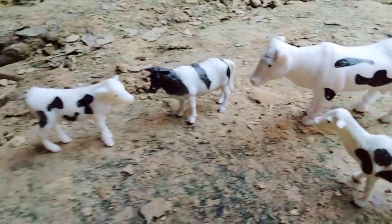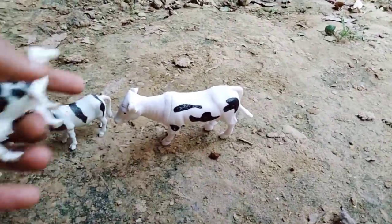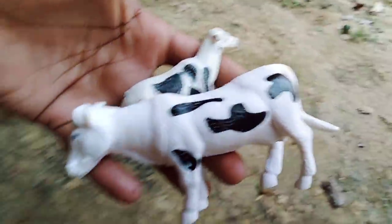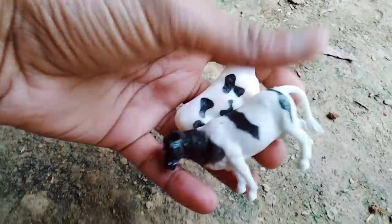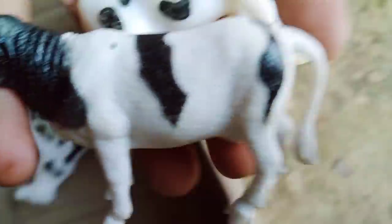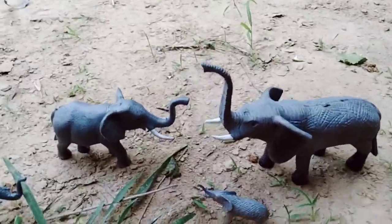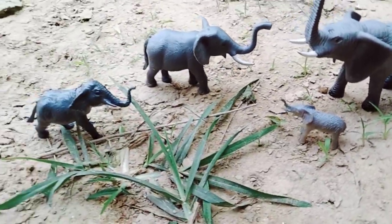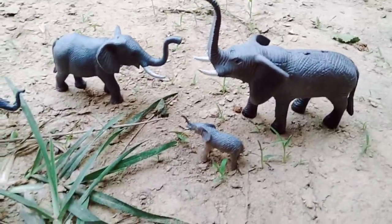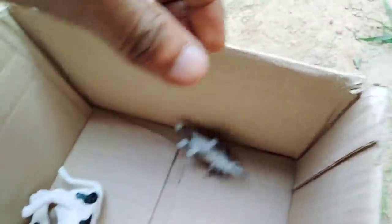Wow, cow and baby cow! Beautiful, look — very nice baby cow and cow. Wow, very nice! And next, wow, elephant! Wow, elephant — baby elephant! Beautiful, look at the elephant. Wow, very nice!